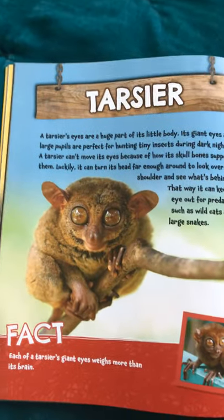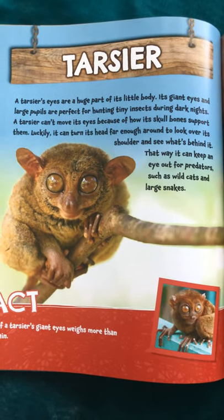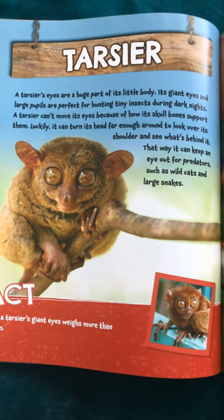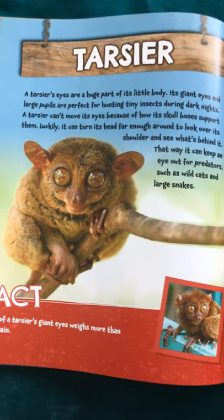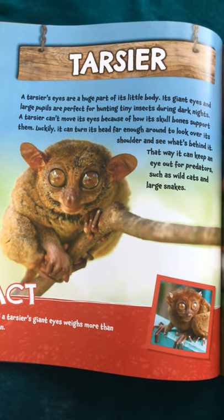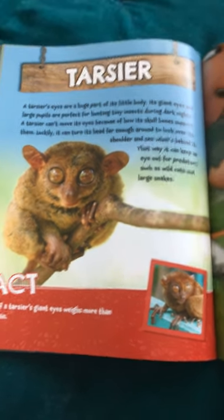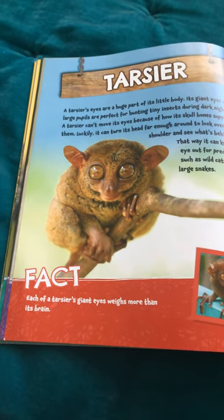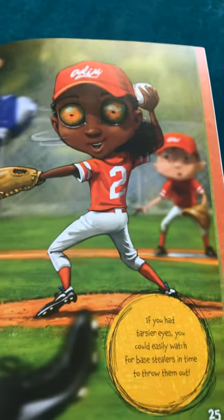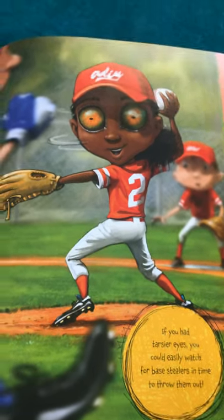Tarsier. A tarsier's eyes are a huge part of its little body. Its giant eyes and large pupils are perfect for hunting tiny insects during dark nights. A tarsier can't move its eyes because of how its skull bones support them. Luckily, it can turn its head far enough around to look over its shoulder and see what's behind it. That way, it can keep an eye out for predators such as wild cats and large snakes. Each of a tarsier's giant eyes weighs more than its brain. If you had tarsier eyes, you could easily watch for base stealers in time to throw them out.